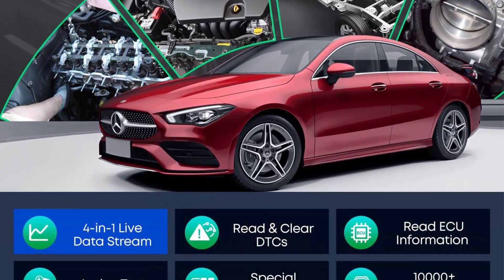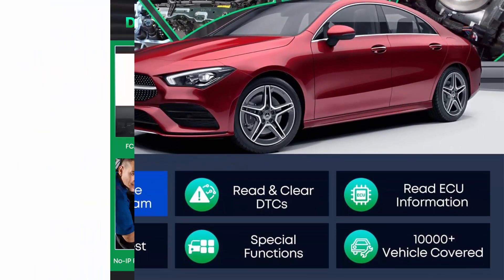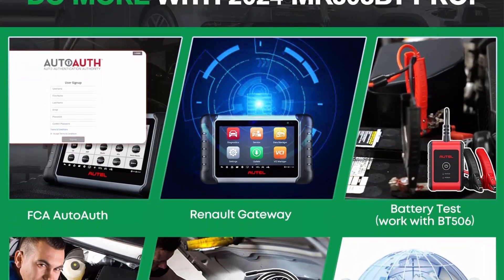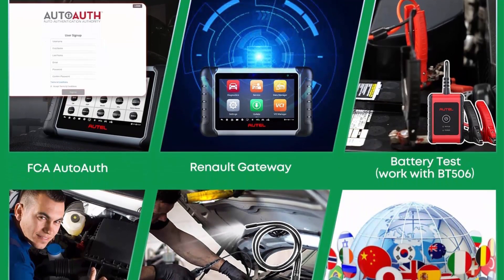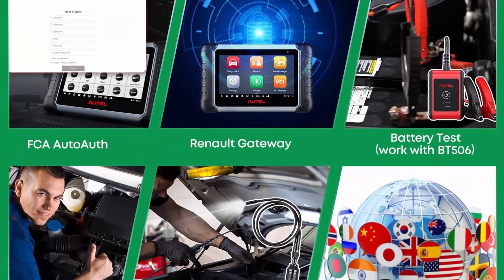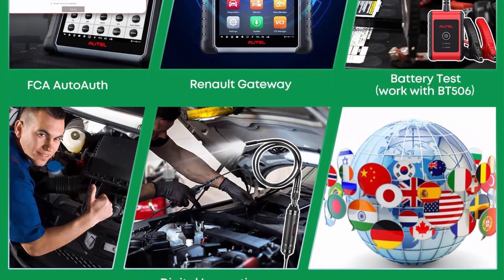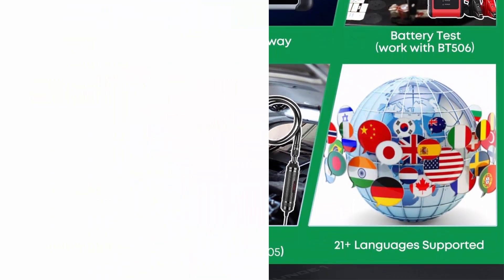With the powerful Rockchip RK3566 CPU, enhanced Android 11, larger 4GB RAM, and 5G Wi-Fi, the fast-running MK808BT Pro scan tool is equipped with 3000-plus active tests, 28-plus services, all-system diagnosis, full OBD2 functions, and FCA Auto Off to meet all your daily repairing needs.